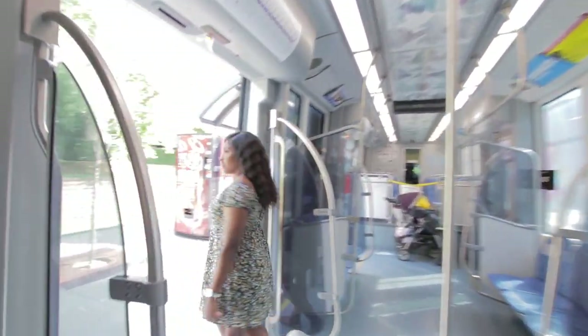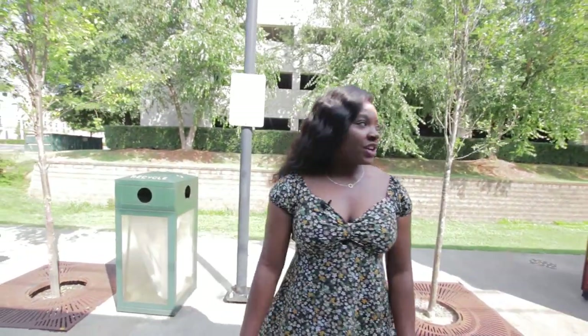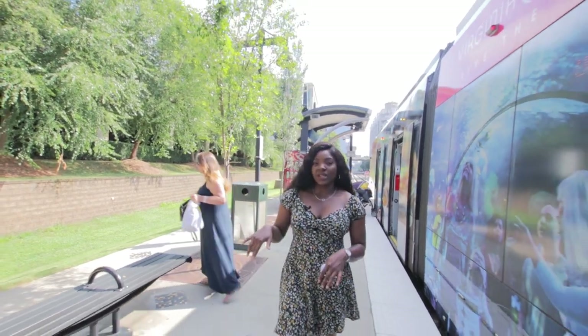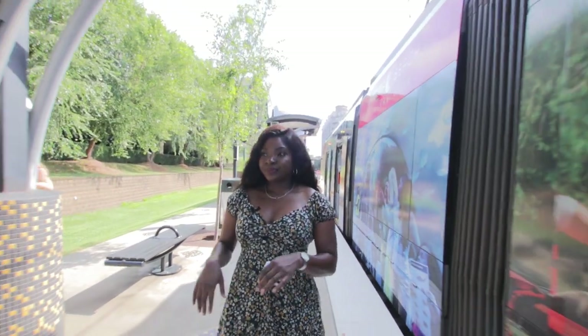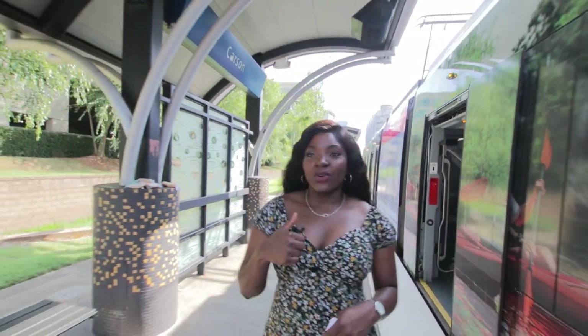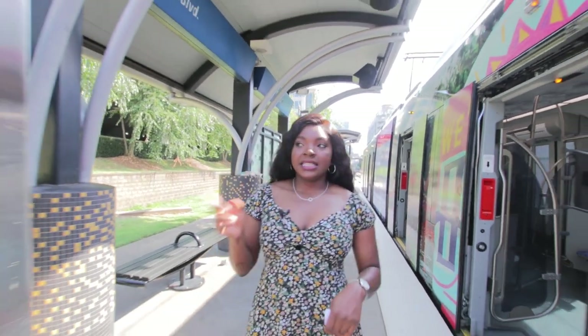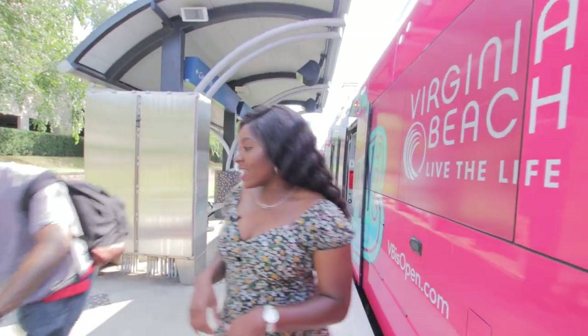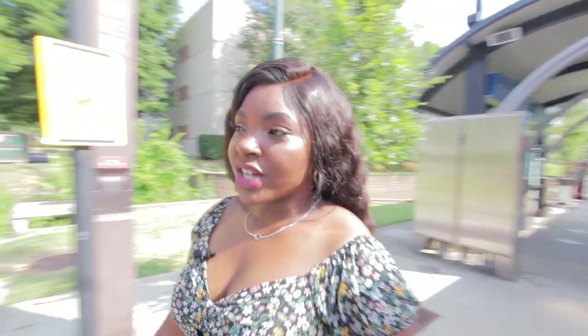We are getting off the train at Carson Station because there's some construction going on on the rail lines. The train is only going as far as Carson, and then we're going to jump on a shuttle which will take us to the CTC station. I don't know if you guys can hear me, but yeah, we're essentially going to catch a bus that will take us to the CTC station. Let's go hop on the shuttle bus.